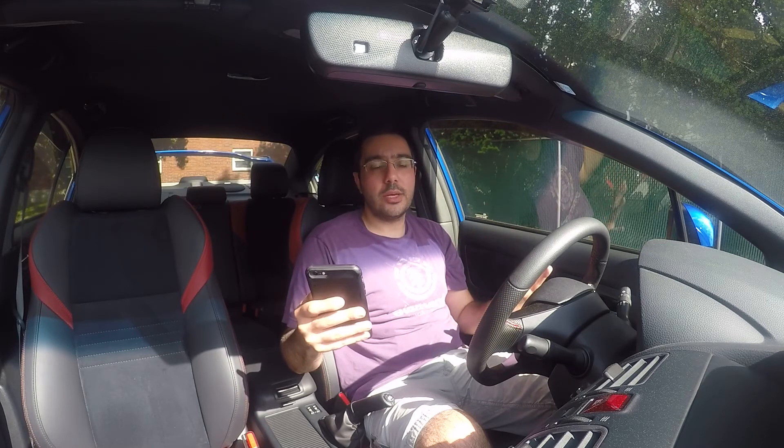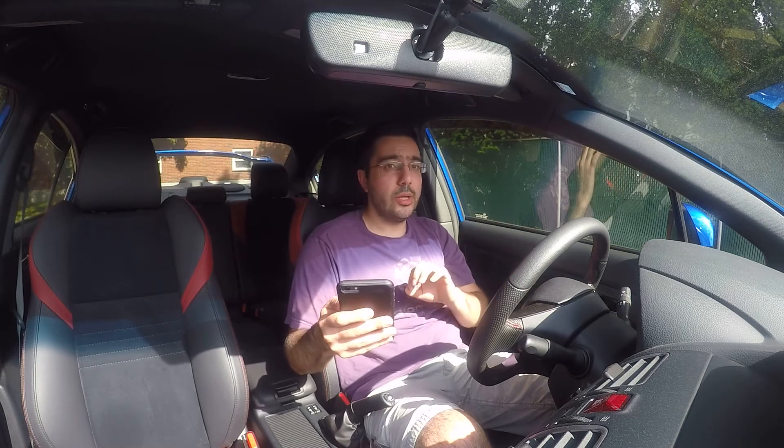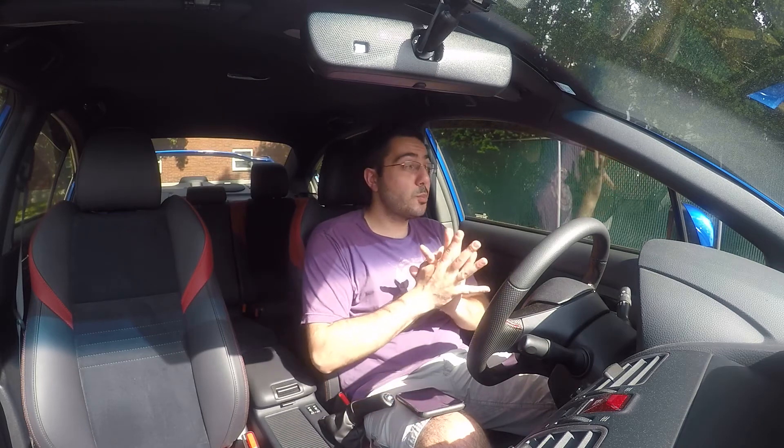There will only be 500 units of this Type RA STI produced throughout the world. I don't think it's just 500 for the US — I think it's for whatever markets are allocated for this vehicle. A total of 500 drastically increases the limited factor and makes it way rarer than a lot of cars out there. And this isn't just a WRX STI with blue seats or something — there are a lot of substantive upgrades in this car.